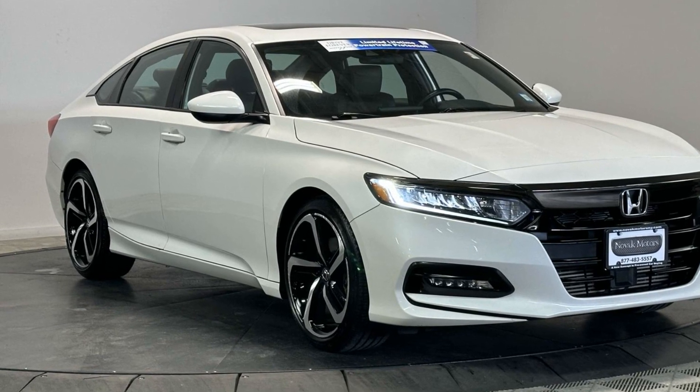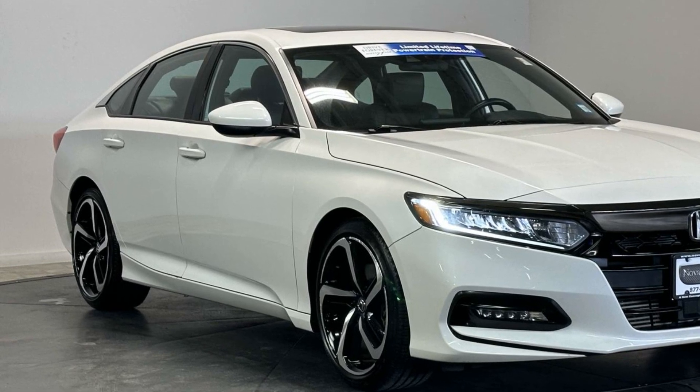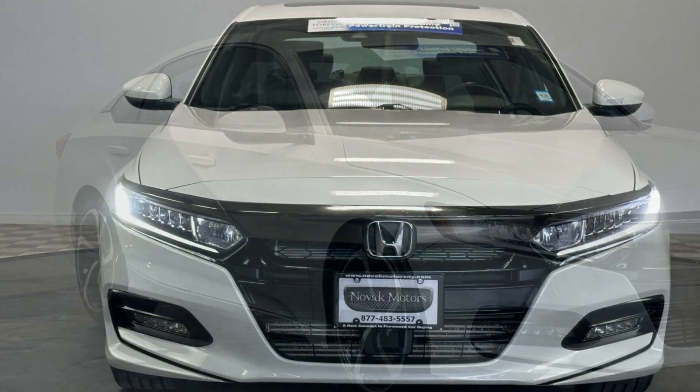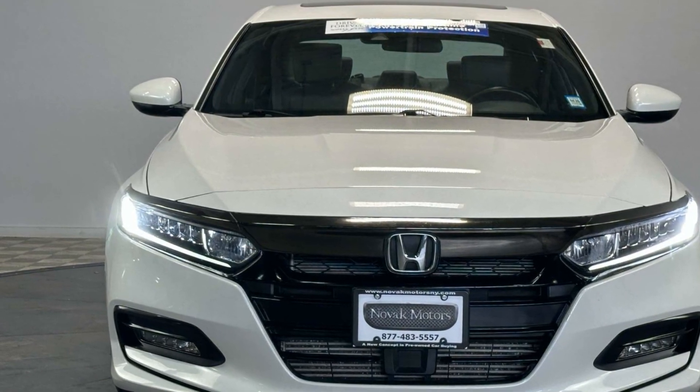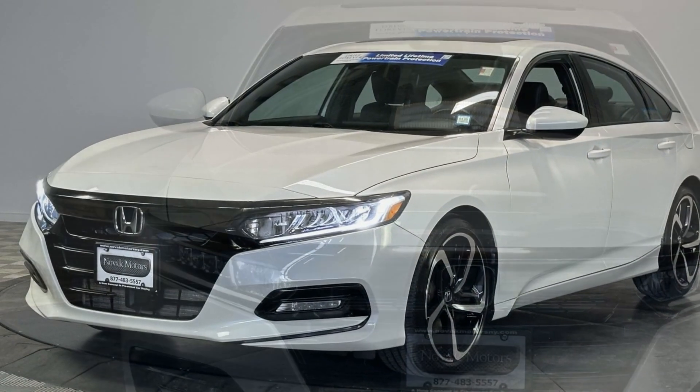2019 Honda Accord Sedan with less than 48,000 miles on the odometer. This sedan combines safety and comfort with style and performance. If you're looking for extras, look no further than these built-in features.